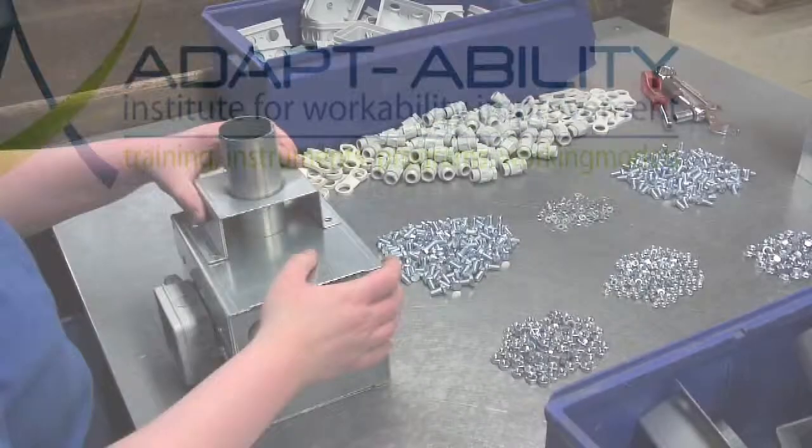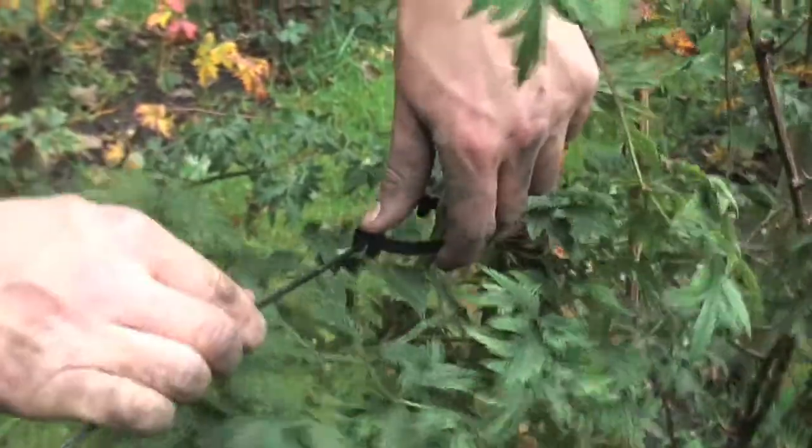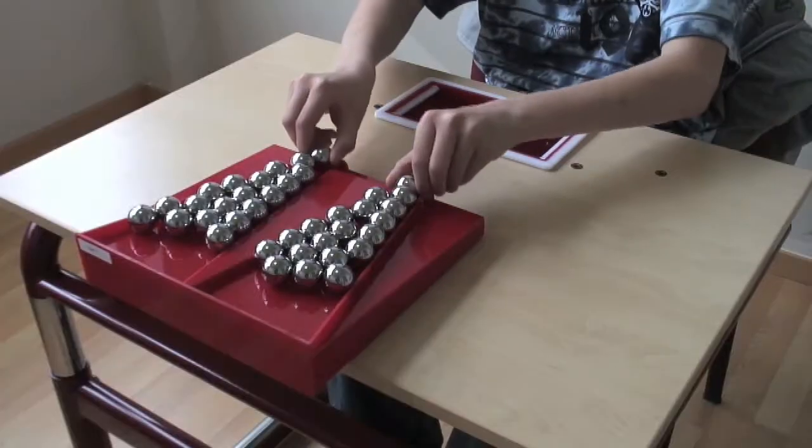The test measures the skills of a person divided under 5 basic motions: reach, grasp, move, position, and release.